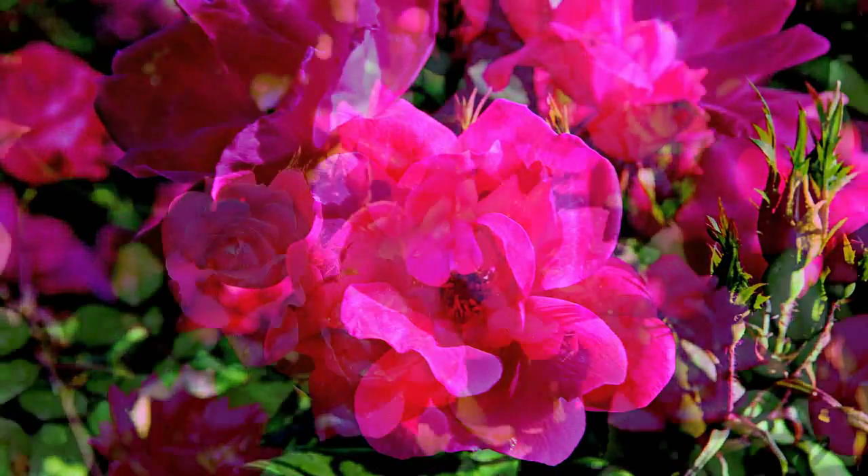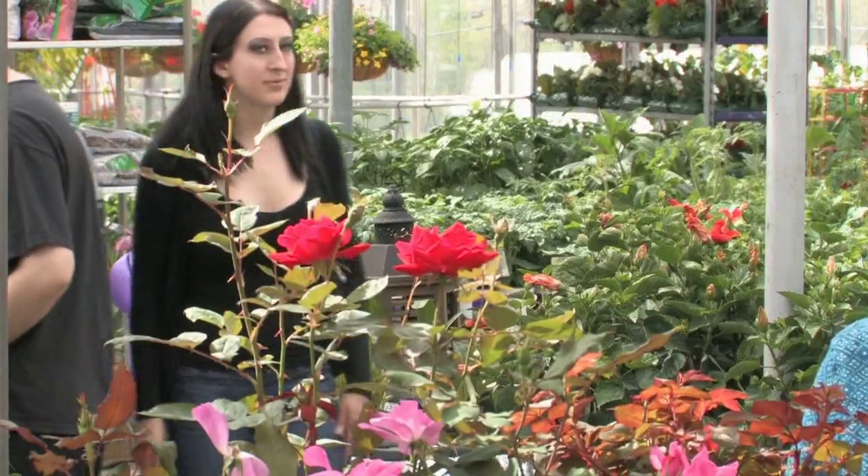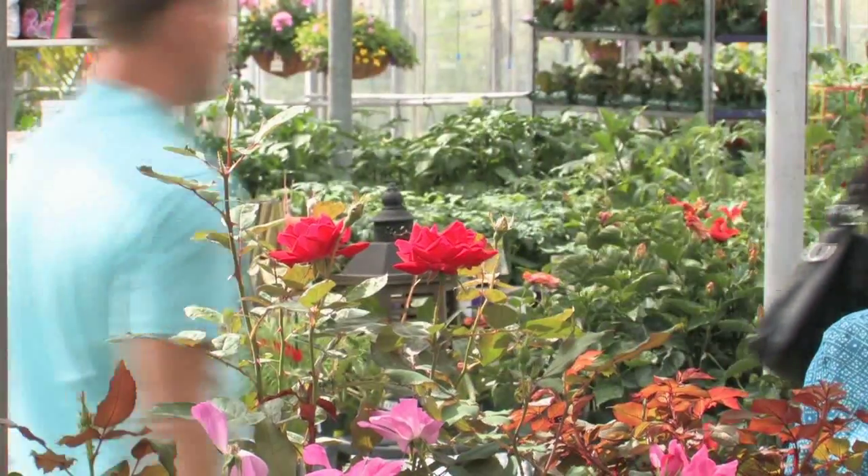The singles give you kind of that English country rambling rose look to them. And if you're more of a traditional rose person, there is the double Knockout, which looks almost just like a little miniature rose.